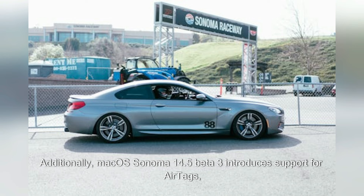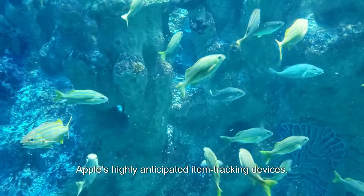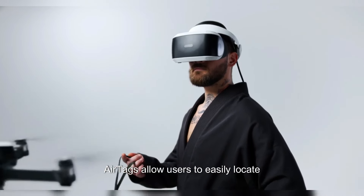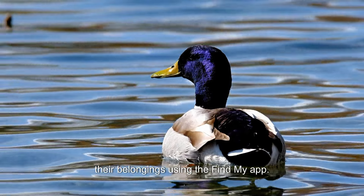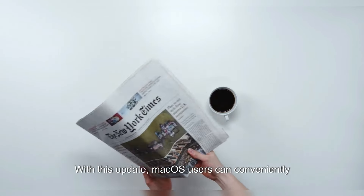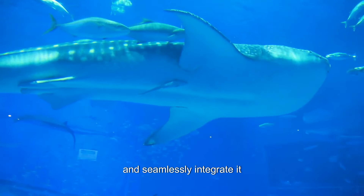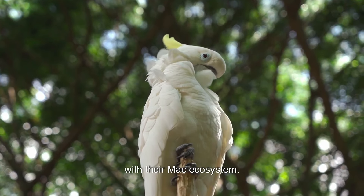Additionally, macOS Sonoma 14.5 beta 3 introduces support for AirTags, Apple's highly anticipated item tracking devices. AirTags allow users to easily locate their belongings using the Find My app. With this update, macOS users can conveniently track their items through the familiar Find My interface and seamlessly integrate it with their Mac ecosystem.